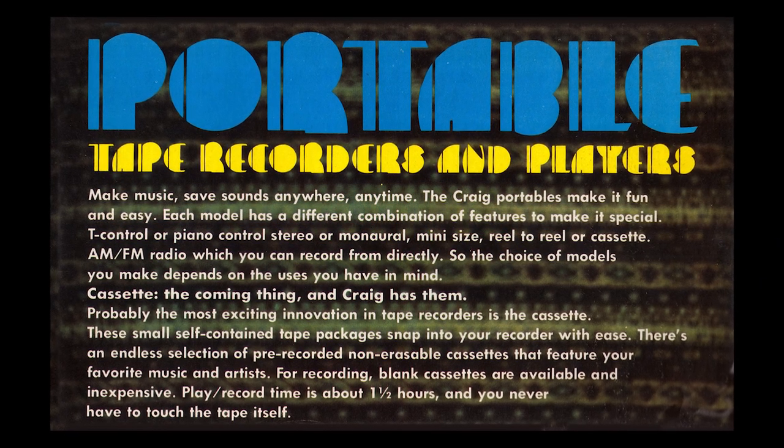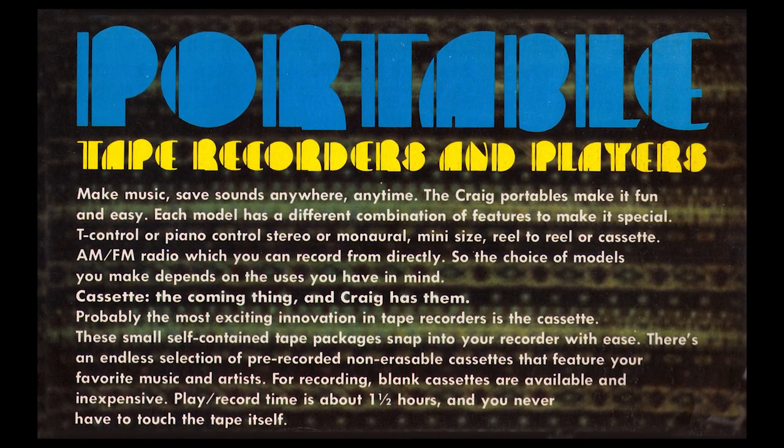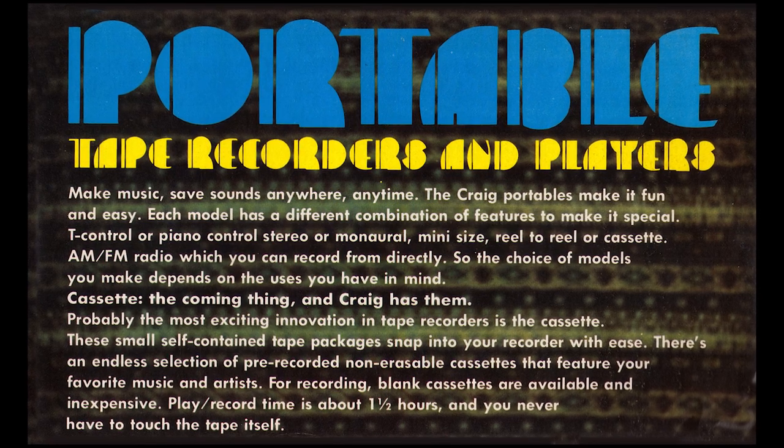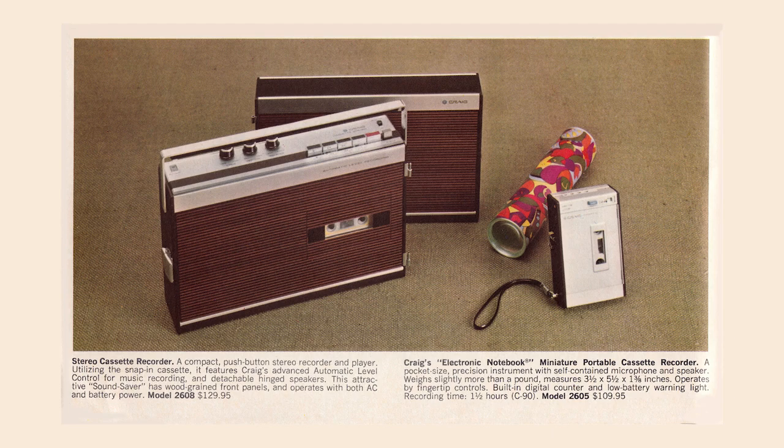Portable tape recorders and players. Make music, save sounds anywhere, anytime. The Craig Portables make it fun and easy. Let's get on to those — and here they are.